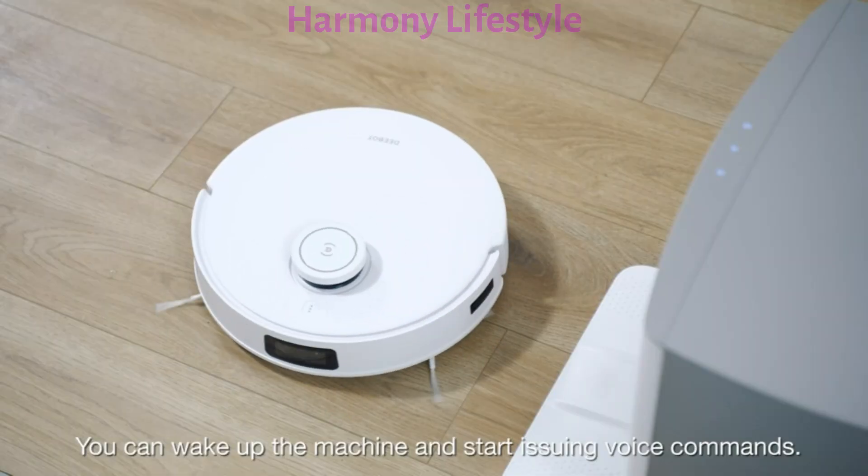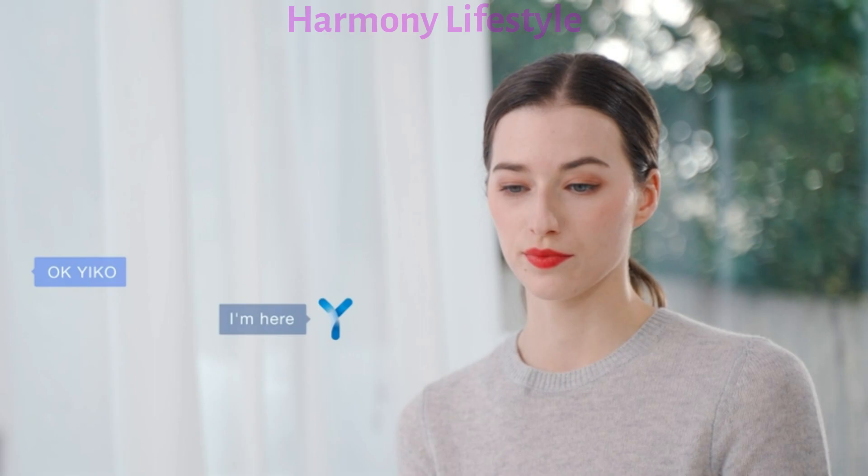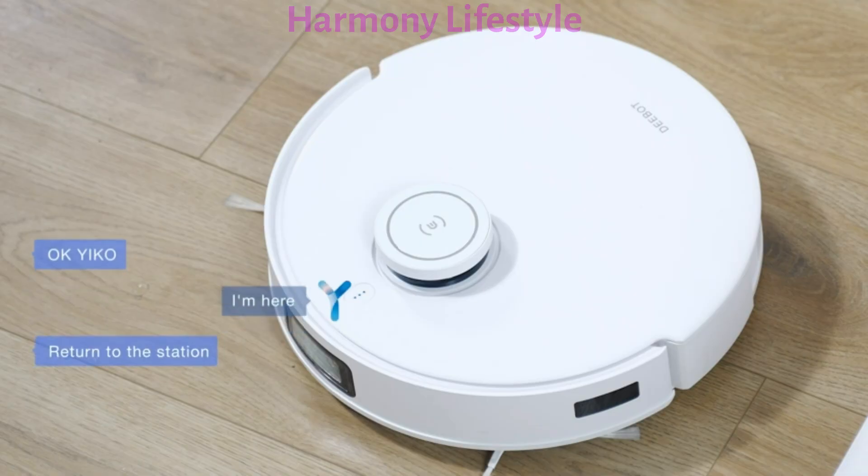You can wake up the machine and start issuing voice commands. OK, Yuko. I'm here. Return to the station. OK.